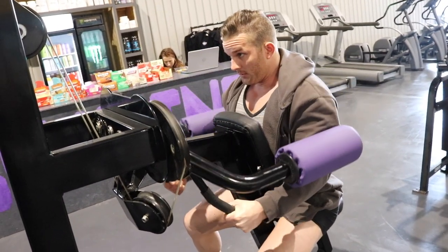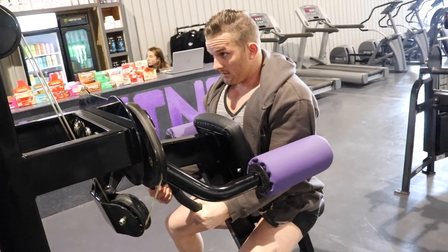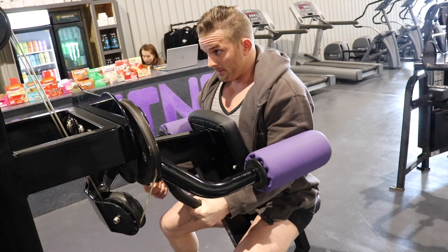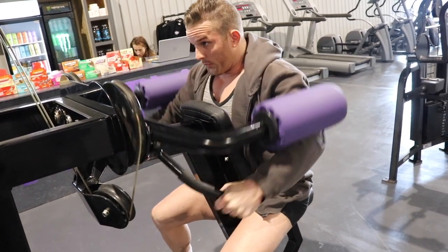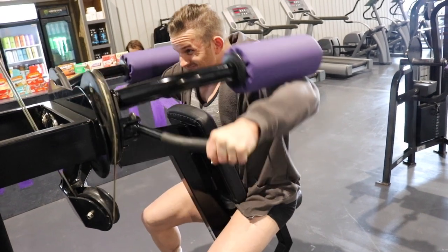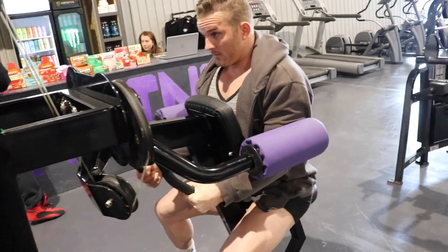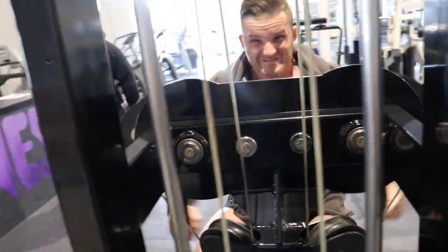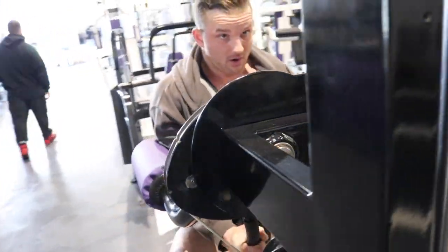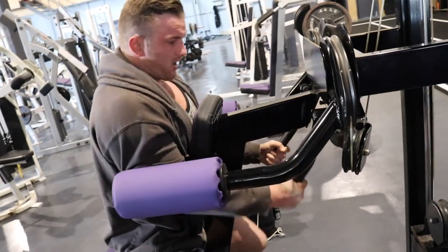You can always tell a gym that is run by a bodybuilder, because they take pride in what equipment goes into it — it's equipment they want to use themselves. It's very different to a commercial gym that'll just find one company and kit the whole place out. The pieces of equipment in this gym are hand-picked by a bodybuilder, for bodybuilders.